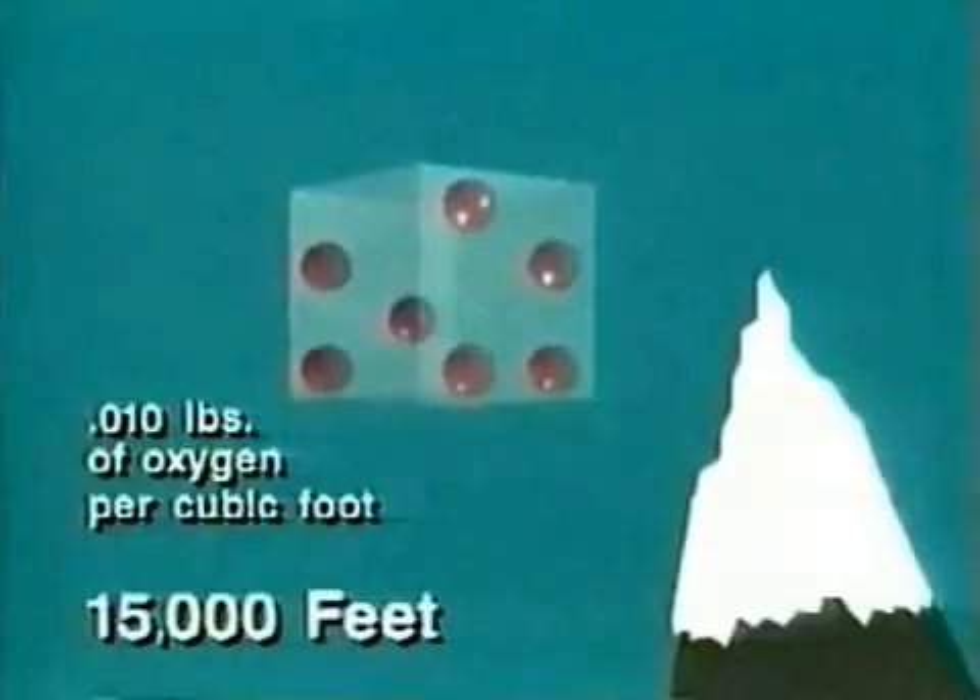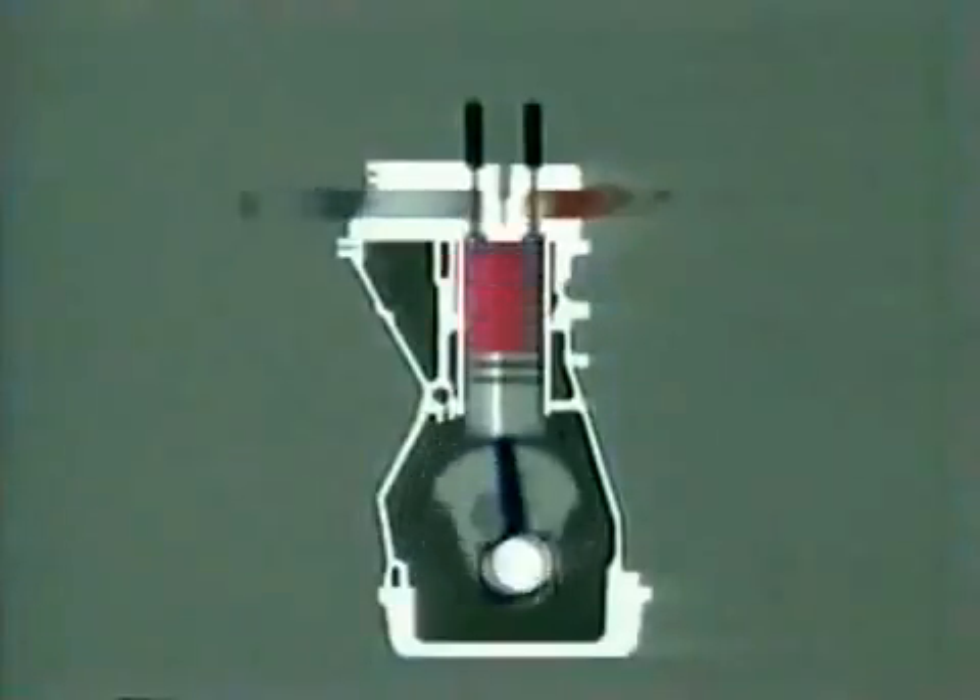For example, at 5,000 feet there are 0.013 pounds per cubic foot and at 15,000 feet there are only 0.01 pounds of oxygen per cubic foot. So as altitude increases it becomes more difficult for an engine to obtain the mass of oxygen it needs to generate its required power.